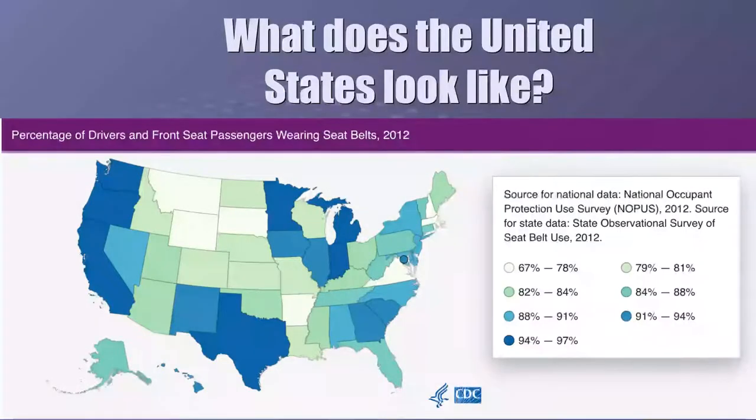Even though we don't have a mandatory seatbelt law in New Hampshire, statistics show — you can see from the graph — we have the lowest percentage of people using their seatbelts. The darker blue color represents the highest percentage of seatbelt wearers. States like Texas, California, Oregon, Washington, Wisconsin, Minnesota, Illinois, and Indiana are going to have some of the harshest seatbelt laws.